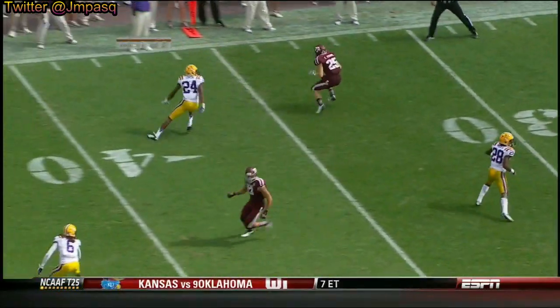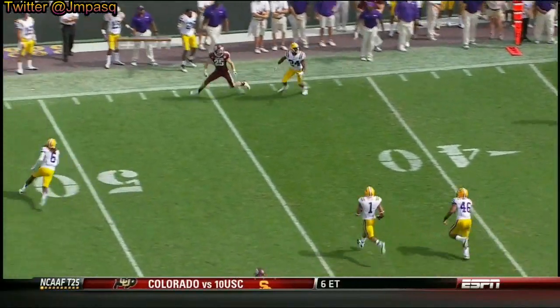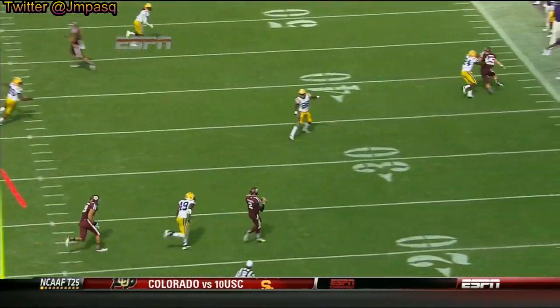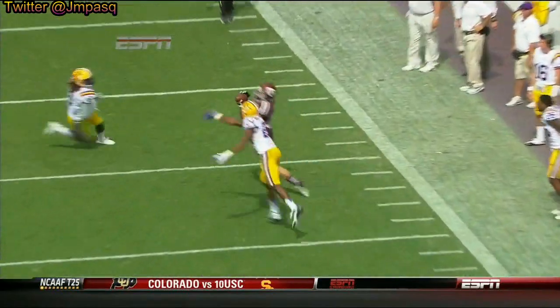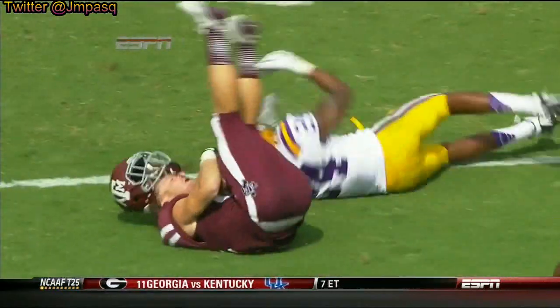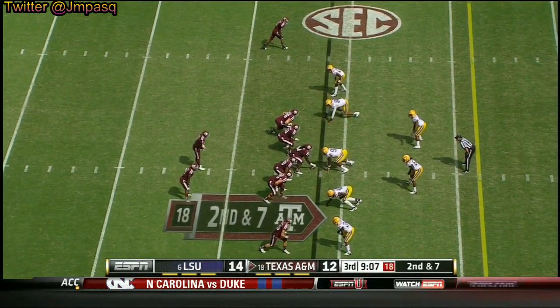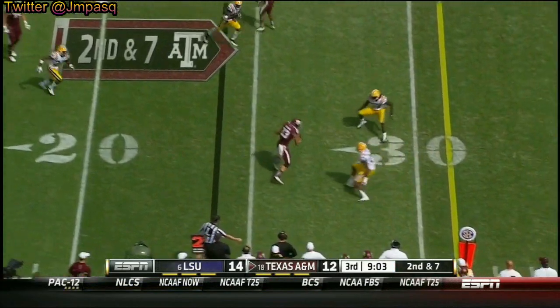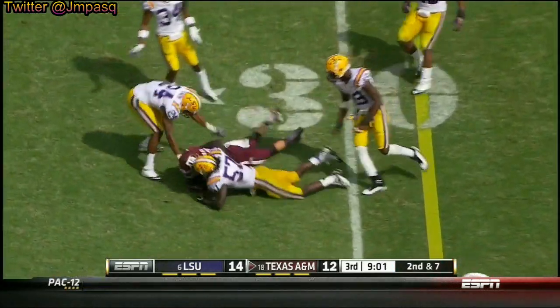And how about this route by Swope — one of the best receivers in the history of Texas A&M. A double move. Catch that ball with the safety coming over to knock you out, and a great throw from Johnny Manziel — probably one of those throws we'll be talking about. On second and seven, Manziel dumps it off to Mike Evans, trying to fight for yards as well.